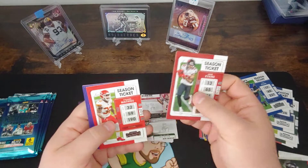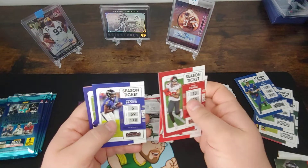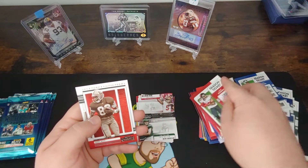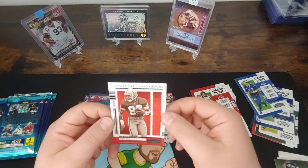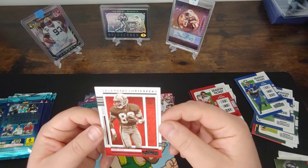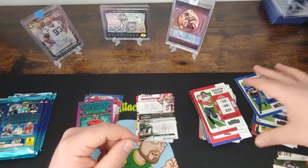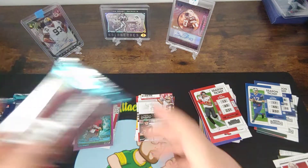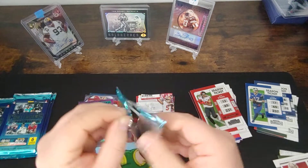We got a Mike Evans, Tyron Matthew, Marquise Brown, Adam Thielen, and a Nick Chubb. Behind that we have Legendary Contenders — we got a Jerry Rice. One of the greatest to ever do it. Also argue Calvin was the best — just retired too early. I was a huge fan of Megatron though.